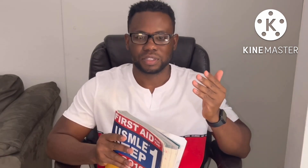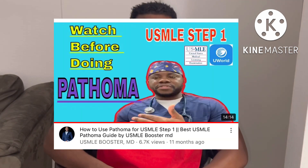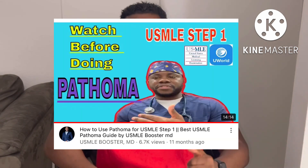Basically, we have three main resources that we use to prep for the USMLE: UWorld, First Aid, and Pathoma. For the sake of this video, I'm going to talk just about the First Aid. I also have a video on how to use Pathoma, so you can watch that as well.